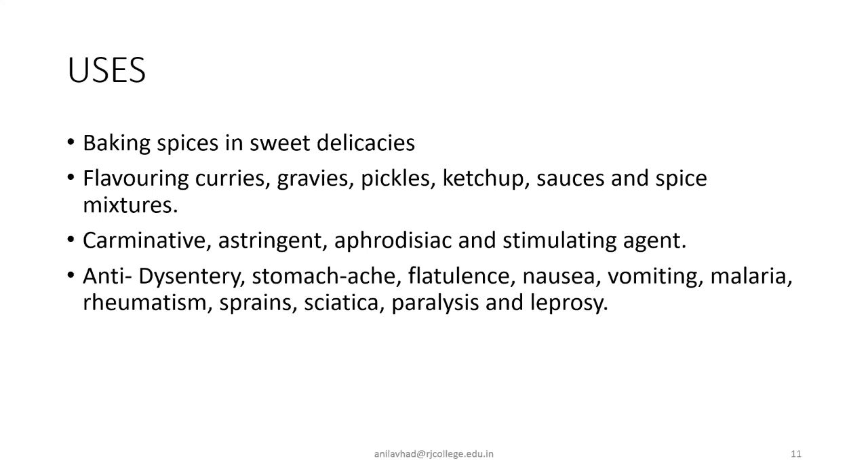They are also used in pharmaceutical preparations for dysentery — to stop loose motions. Also as a medicine for stomach ache, flatulence (gases problem), nausea, vomiting, malaria, rheumatism, sprains, and sciatica — sciatica being lower back pain especially from continuous sitting in the wrong position. Even for paralysis and leprosy, Myristica is used.